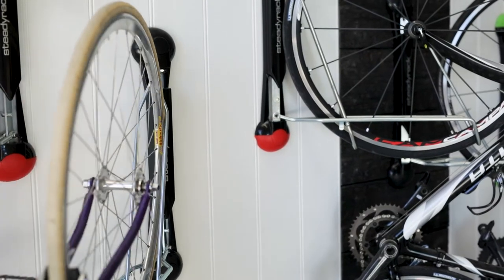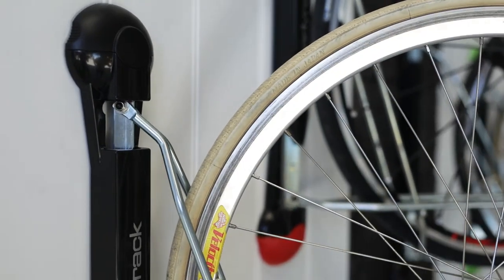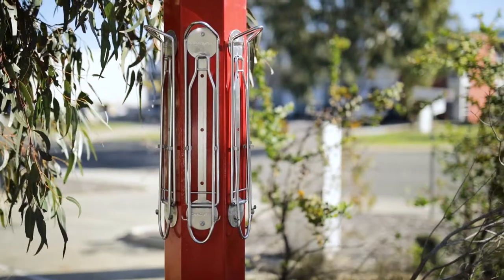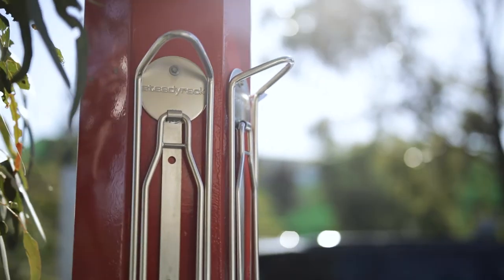You can put bikes much closer together with our product and still make them easily accessible. With ours, you just pull the two bikes either side of the one you want to access slightly away, create an access space, and get the bike in and out. You can put a rack anywhere on a vertical surface and it will still be easy to use.